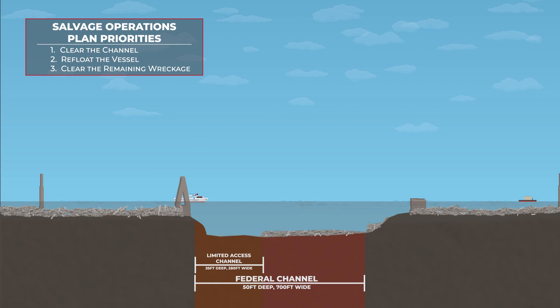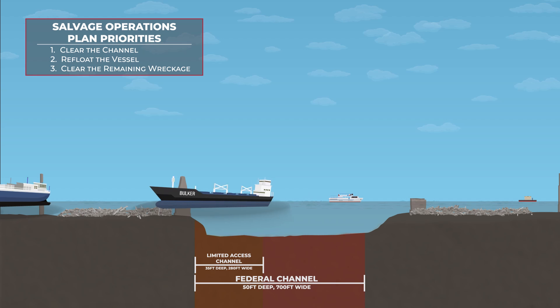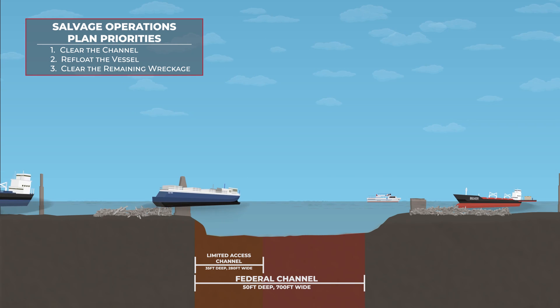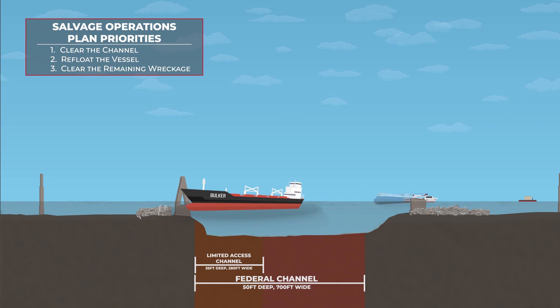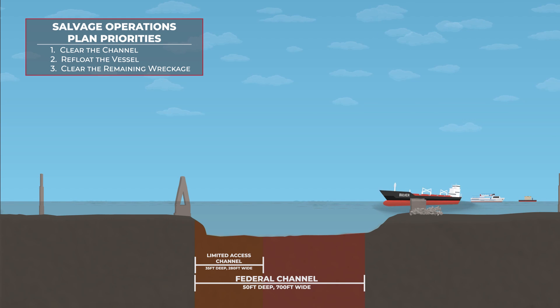the U.S. Army Corps of Engineers and its partners in the Unified Command will continue to clear the remaining wreckage, ensuring the 50-foot-deep Federal Navigation Channel opens back up to two-way vessel traffic. We are committed to undertaking this work with care and precision as we restore full service to a port that is so vital to our nation.